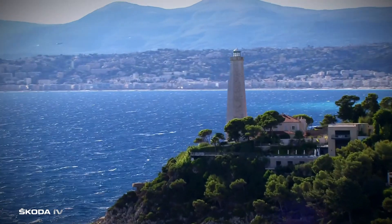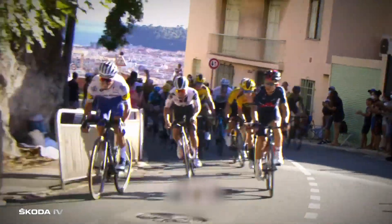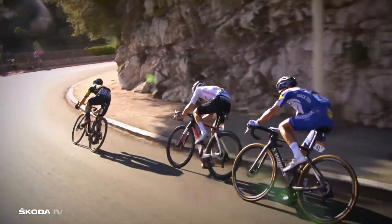The Tour de France is the greatest cycling event on the planet and it's one wild ride. To stay in control and keep everyone safe, the organisers have to be constantly on the move. That's why they're supported by a huge fleet of Skoda cars of every kind. Let's have a closer look at the cars at the Tour and see what they have to do.